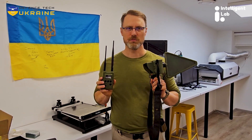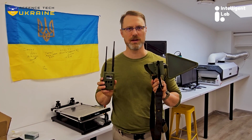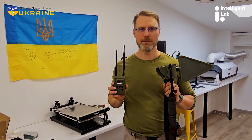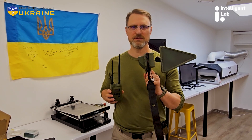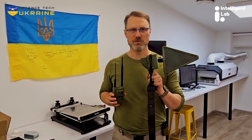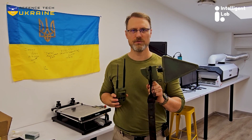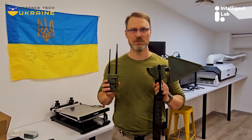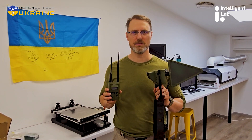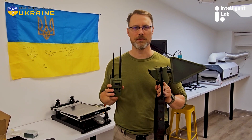We want to support them. If you're watching this and you'd like to purchase one of either of these devices for a Ukrainian soldier, we will be happy to put you in touch and help make that happen. We've bought over a dozen of these TinySAs and we've been told by Ukrainian soldiers that they have literally saved their lives, and we've received video proving it.